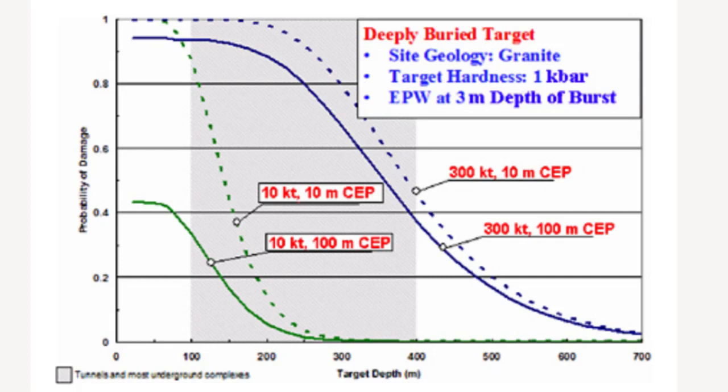The probability of destruction with a 10 kiloton warhead drops to 32% when the missile's CEP is 100 meters. At a penetration depth of 3 meters in granite, a 300 kiloton warhead with a CEP of more than 10 meters has a 45% probability of destroying underground structures at a depth of even 400 meters.